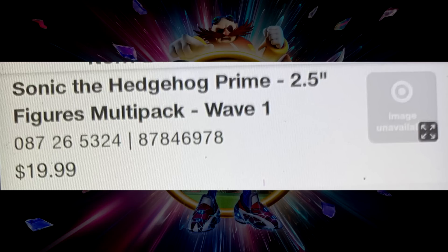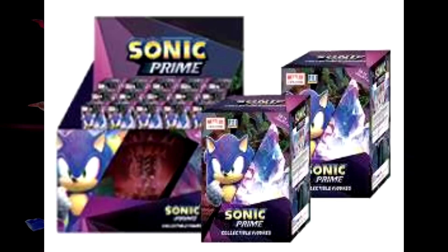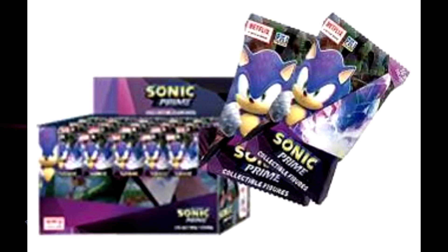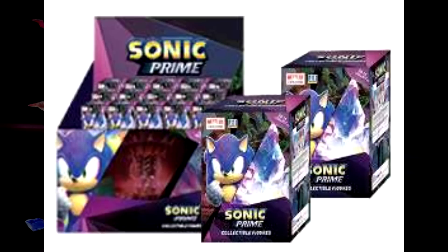Now it seems like we are also getting some more two-and-a-half inch figures by PMI, so two separate lines will be produced, which is pretty awesome. These are going to be blind boxes — the packaging will be either blind boxes or foil bags. Some people may not like these because you won't know which character you're getting until you open it. The packaging shows a picture of Sonic with a crystal next to him, along with the Netflix and PMI logo.